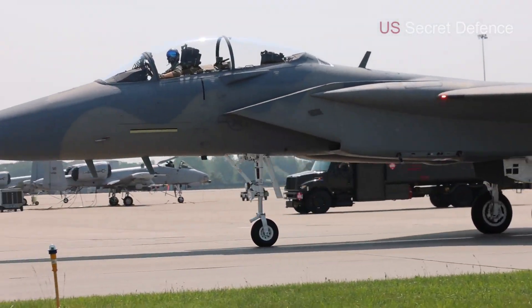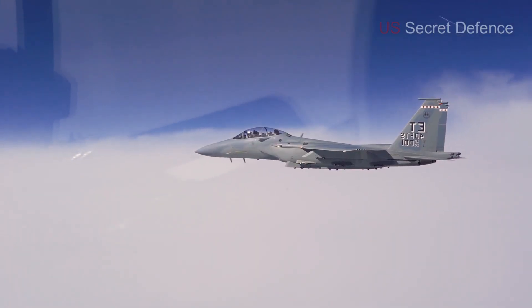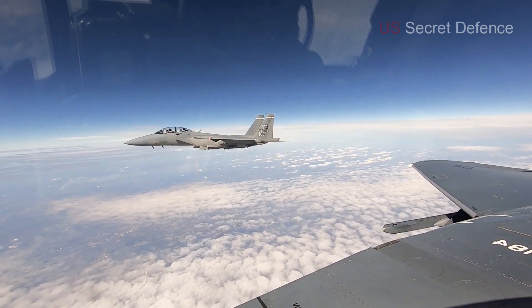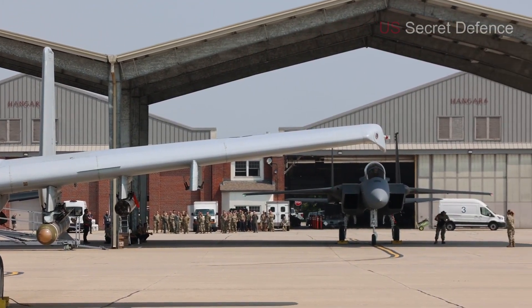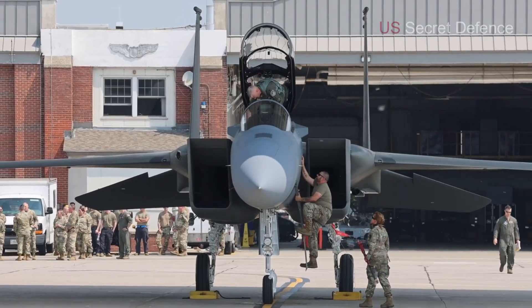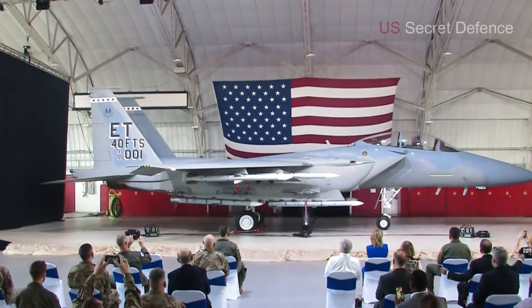From nose to tail, every detail of the F-15EX Eagle II demonstrates its purpose as a powerhouse of the skies. It combines the proven combat history of the F-15 lineage with cutting-edge modern systems, making it a perfect bridge between 4th generation reliability and 5th generation technology. With unmatched payload, incredible speed, advanced radar, and electronic warfare capabilities, and the ability to carry hypersonic weapons, the Eagle II is truly a symbol of American air dominance.